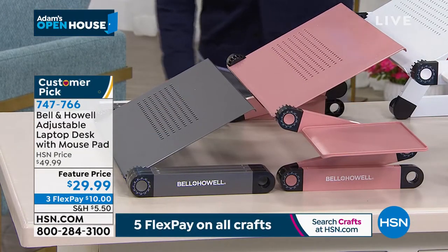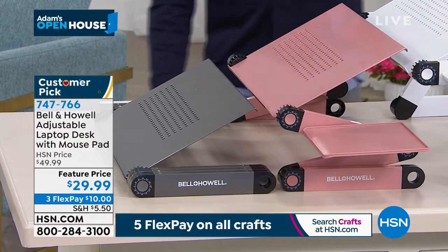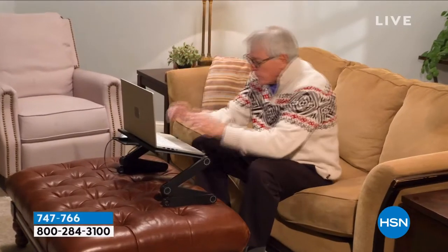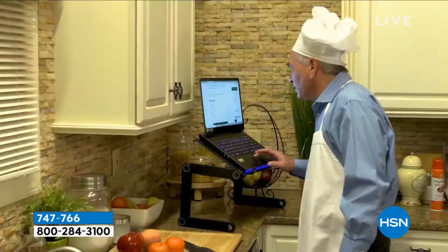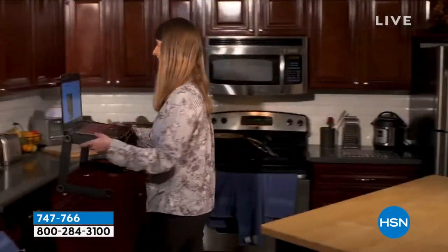It's a laptop table that can work on the sofa, on the chair, on the floor, and in the car. It could be a laptop table, a tablet table, a Kindle table, a book table, a cookbook table, a crossword table, or a crafting table. It means no more slouching, no more bending, better posture, more comfort — and you can work sitting down or standing up.